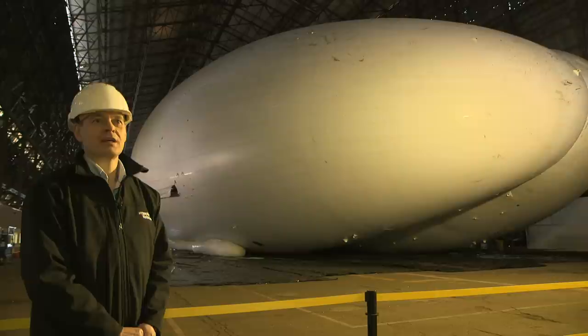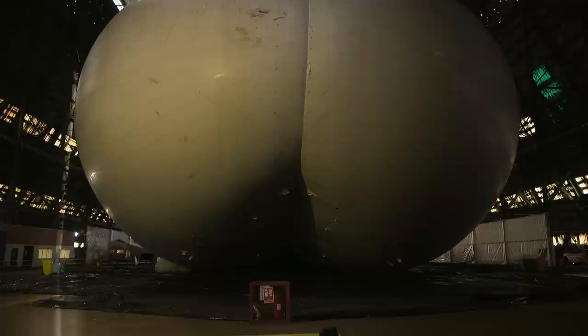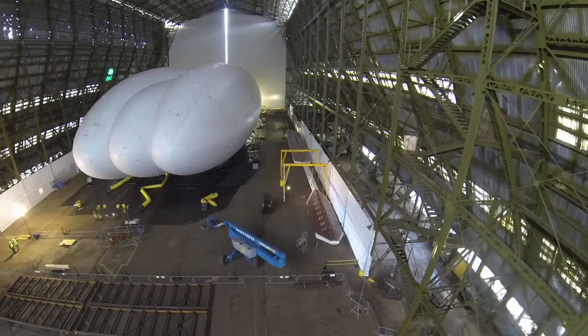Our plan is to use this vehicle to demonstrate the technology, and we've got on a drawing board a larger vehicle. This one is 300 feet long; we've got a 400-foot vehicle on the drawing board. We think both of those vehicles can work across the world, helping mining, disaster relief, and surveillance like this vehicle. And we hope to build hundreds of vehicles out of these hangars here at Cardington.